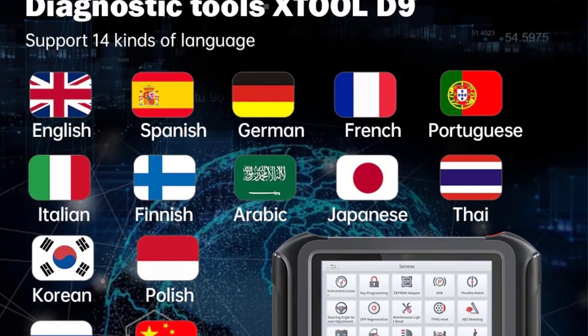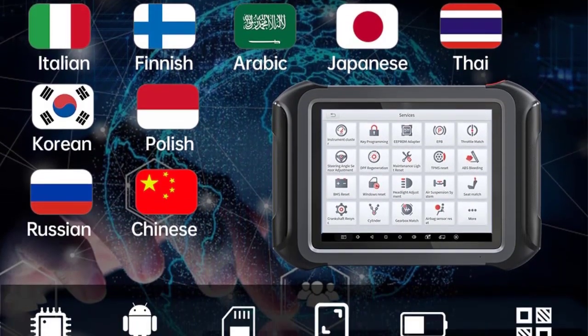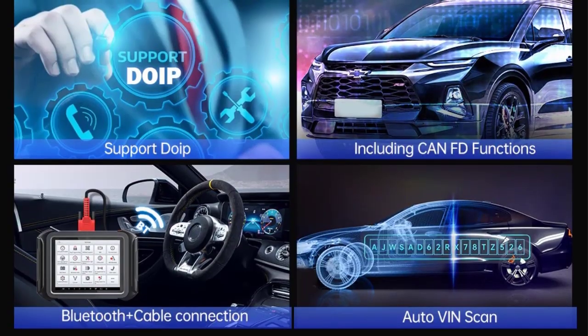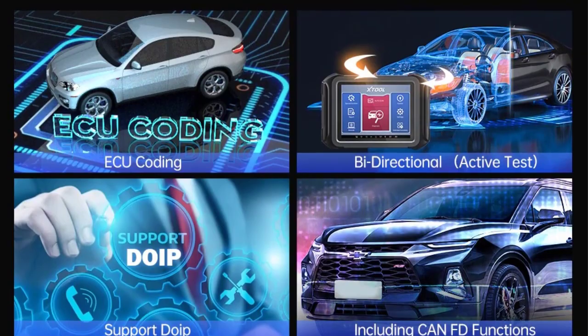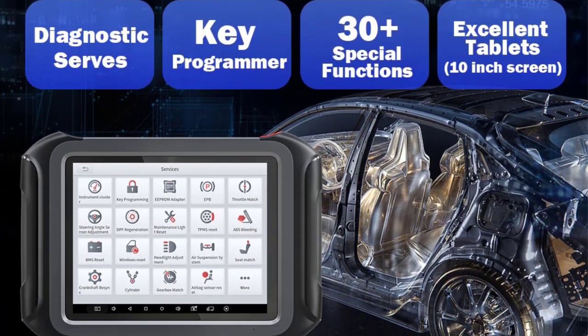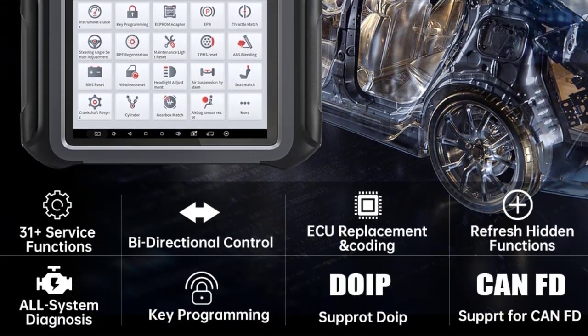Material Type: Plastic. Display: 9.7 inch Capacitive, 1024x768 Resolution. RAM plus ROM: 2G plus 64G. Battery: 10,000 mAh 3.7V Lithium Polymer. Ports: USB 3.0, DC Charging Port, VGA Port, DoIP Port.